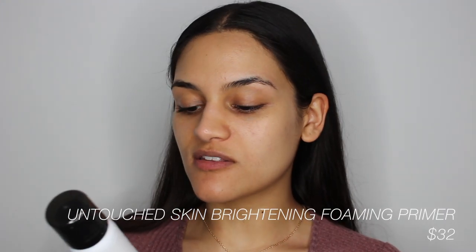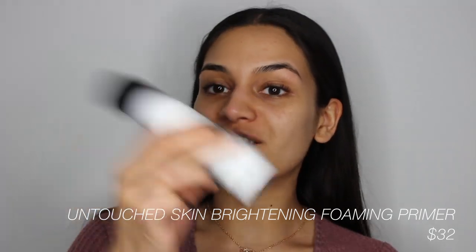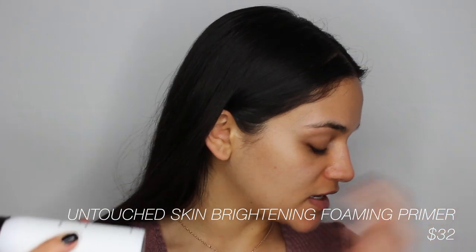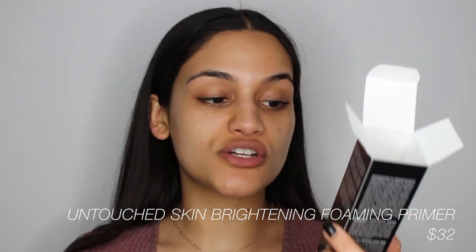I'm first going to go in with the Smith & Colt Untouched Skin Brightening Foaming Primer. It sounds like straight water — I think it really shoots out foam. This is what the packaging looks like if you're interested.